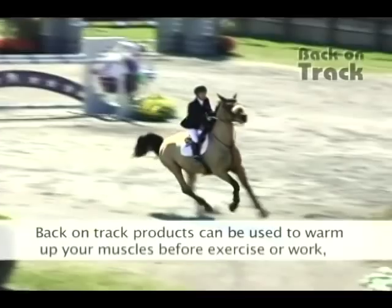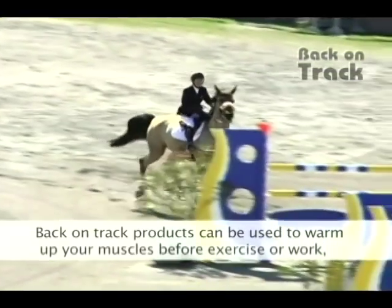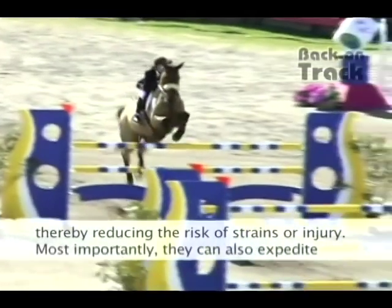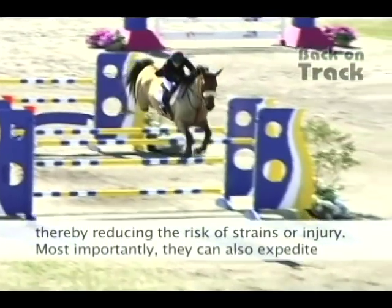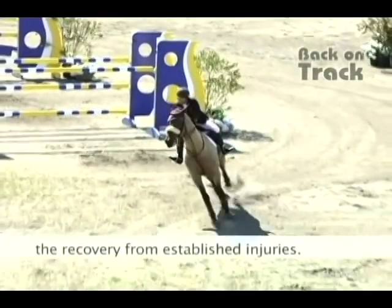Back on Track products can be used to warm up your muscles before exercise or work, thereby reducing the risk of strains or injury. Most importantly, they can also expedite the recovery from established injuries.